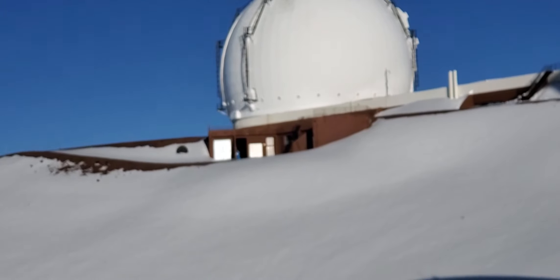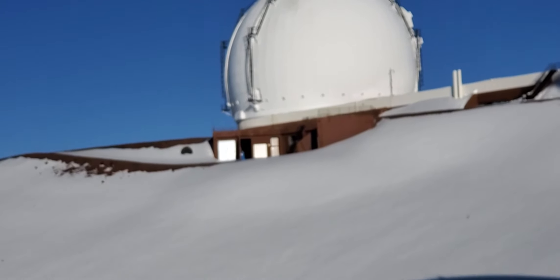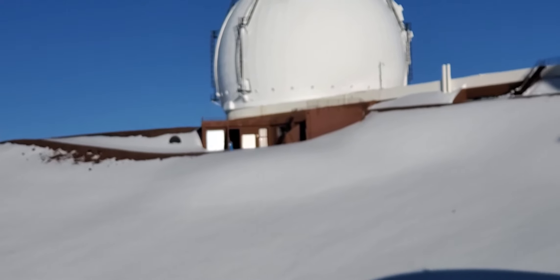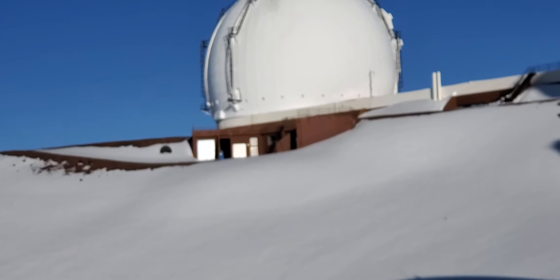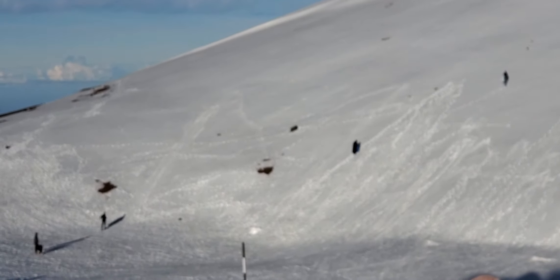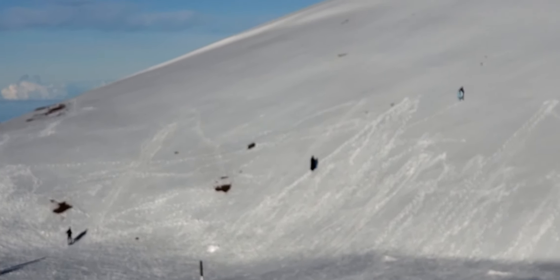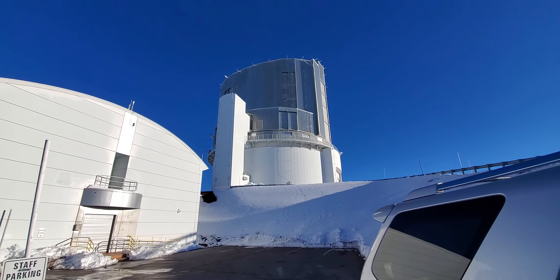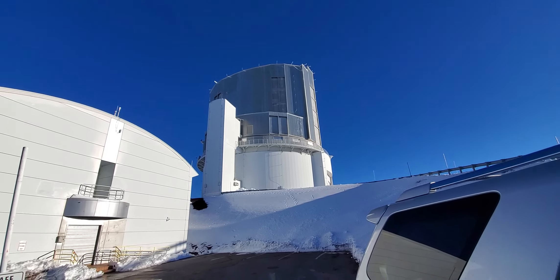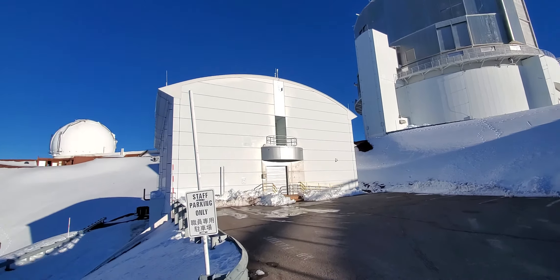They do this so that you don't have condensation around the mirrors. The refrigerant material is glycol. You can also see people here having fun snowboarding down the mountain. And this is the Subaru telescope — it is pronounced 'Subaru' in Japanese, as you can see on the sign over here.